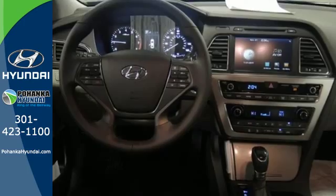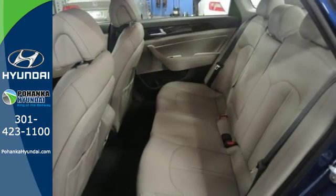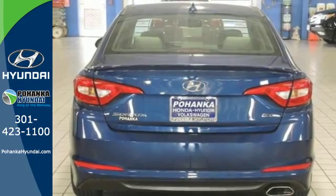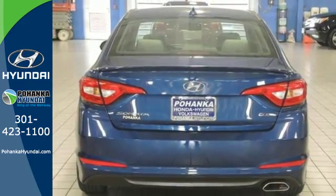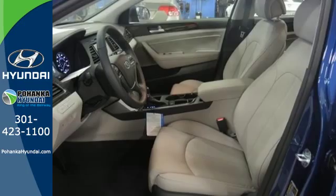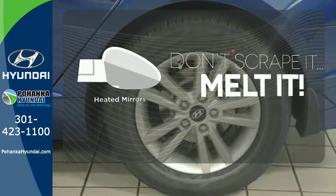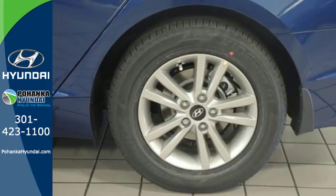Features like a power driver's seat, keyless entry, cruise control, and Bluetooth hands-free phone system make it easier for the driver. There are also multiple airbags and fog lights to make it safe for all its passengers. Leave the scraper in the car, thanks to the heated mirrors. This Sonata is ready to pamper.